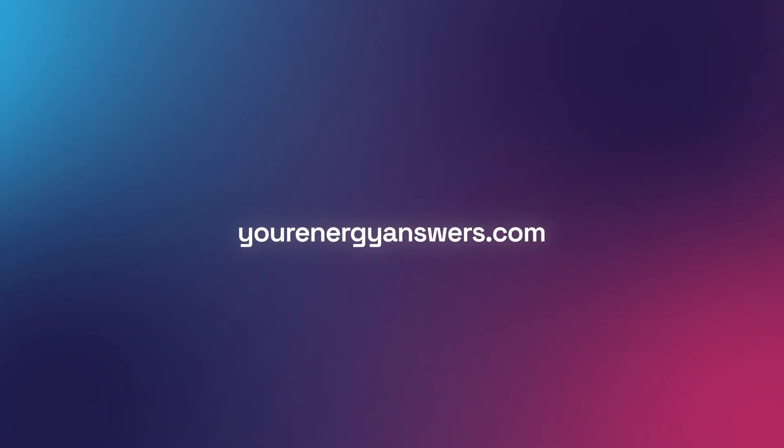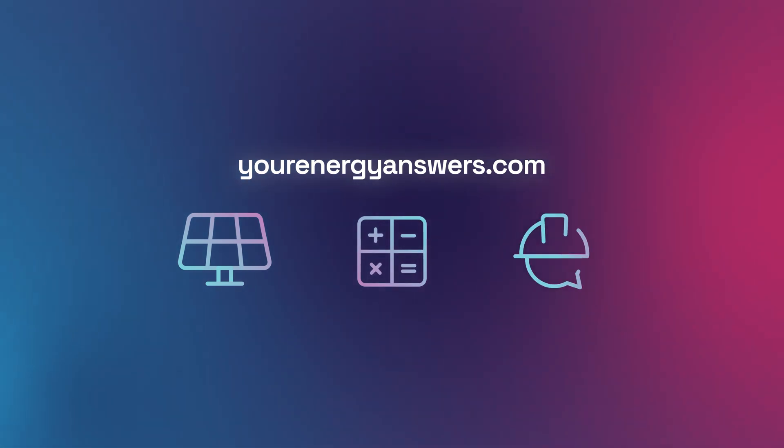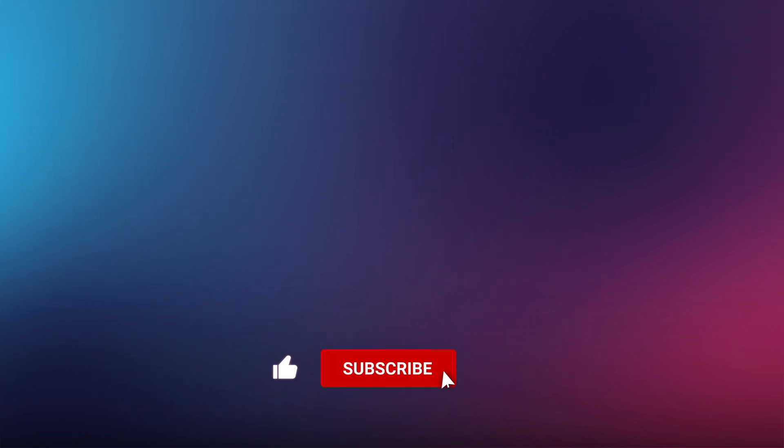Want more energy answers? Visit yourenergyanswers.com for quality energy products, tools and calculators, and find your quality local installers. Please support the channel by liking the video, hitting the subscribe button, ringing the bell, and checking out all our other videos.